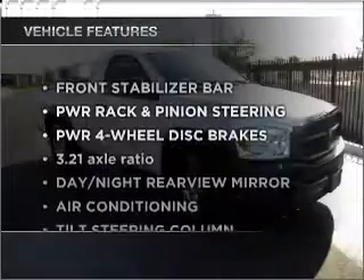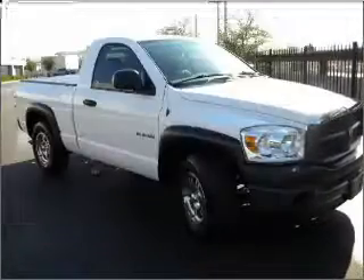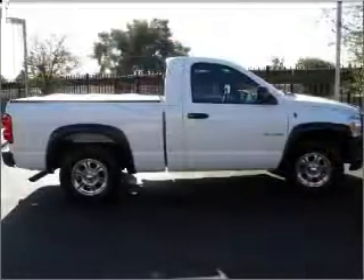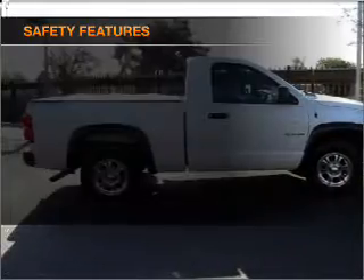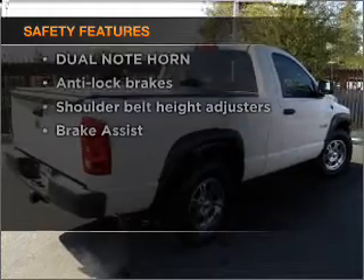Let's enjoy these notable features included in this vehicle: air conditioning, power steering, cruise control, and an adjustable tilt steering wheel. For your peace of mind, safety equipment is also included. Call today to schedule a test drive.